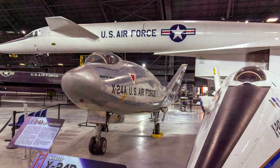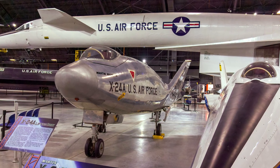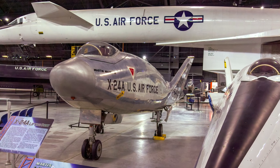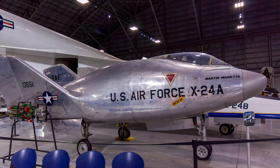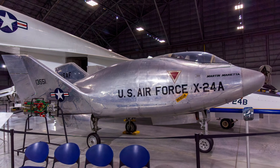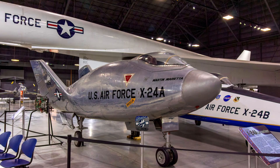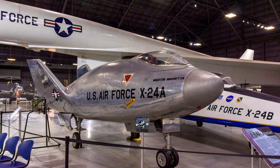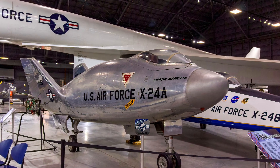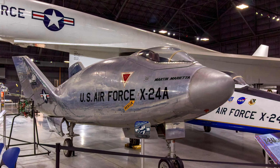The Martin X-24A studied the flight characteristics and maneuverability of a fixed-wing aircraft or spacecraft in which the body itself produces lift. The X-24 flights focused on the last stage of re-entry from space, with pilots flying lifting bodies at speeds of around 1,000 mph and altitudes of around 70,000 feet. One of the last X-24A flights simulated a space shuttle landing approach from about 71,400 feet, and another featured the aircraft reaching Mach 1.6, its fastest speed.